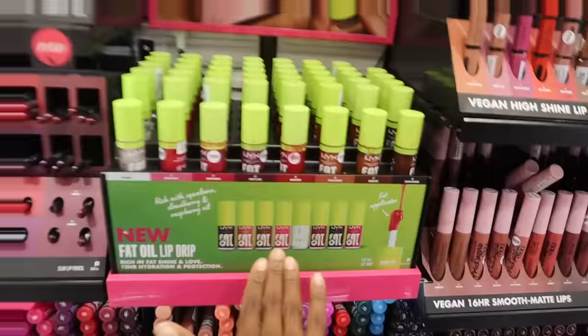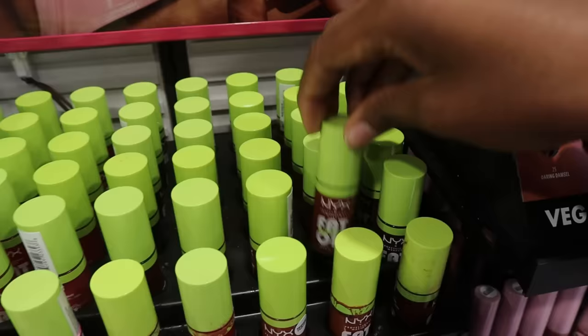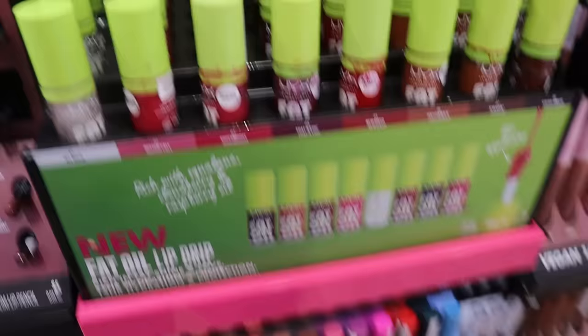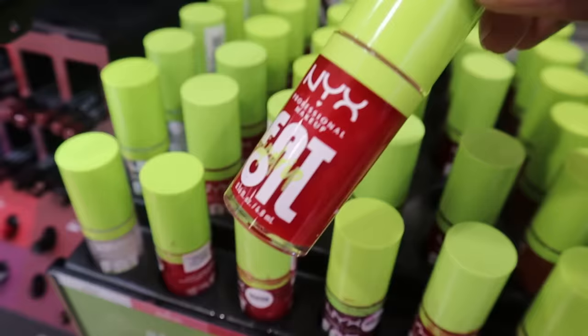This is crazy — I don't think I've ever seen the NYX Fat Lip Drip Oil this stocked up in every single color. Is the trend just dying? The only one that's taken is the brown one, which is usually the one no one gets. I'm actually happy about this though — if you guys still want this lip oil and haven't gotten a chance to grab it, now is literally the time. This pink glittery one is really cute too.